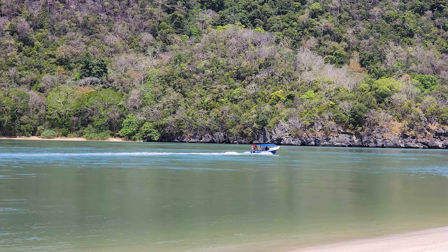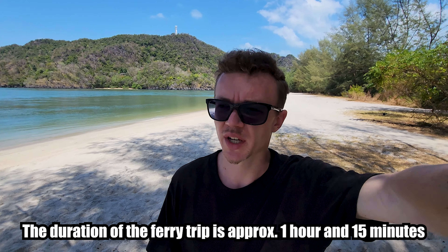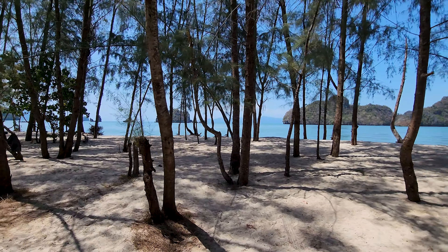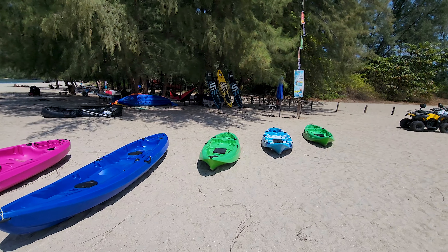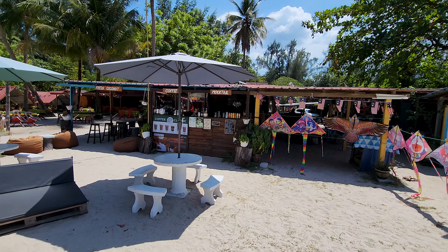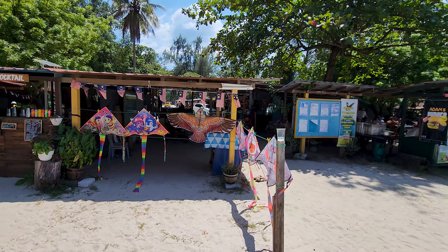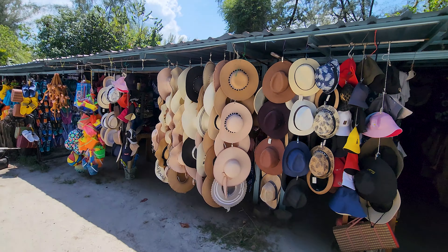I also saw a lot of speed boats here on this beach. If you want to go to Langkawi, you have two options: you can take a flight to the airport, or you can take the ferry from Perlis — the ferry is much cheaper. I highly recommend visiting Langkawi because it's a beautiful island. You can also rent a kayak or ATV here, and if you're hungry there are options for burgers and some shops for clothes.